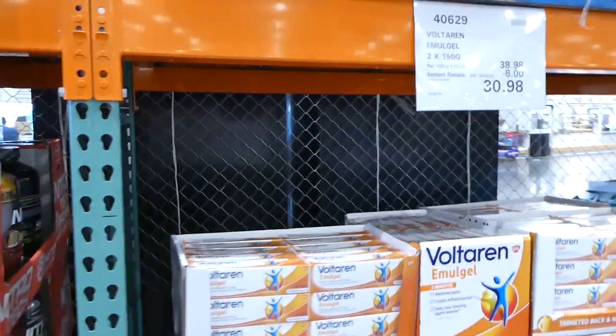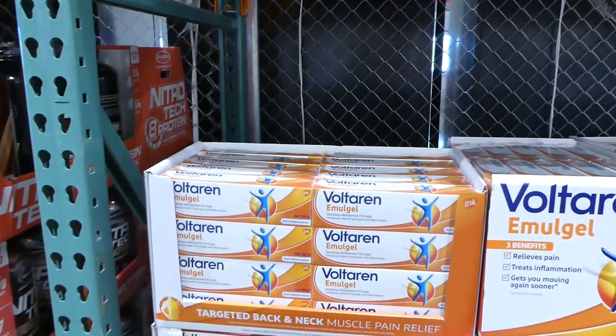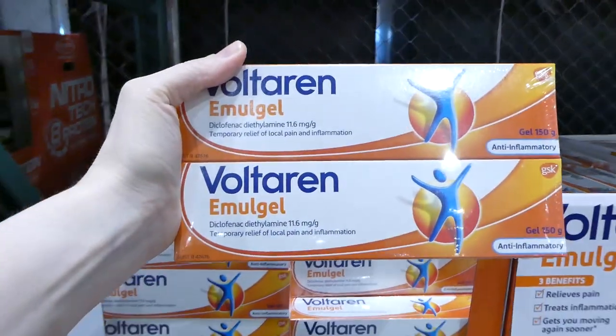Then there's also the Voltaren Emulgel. This is 250-gram tubes and it's $8 off, down to $31.